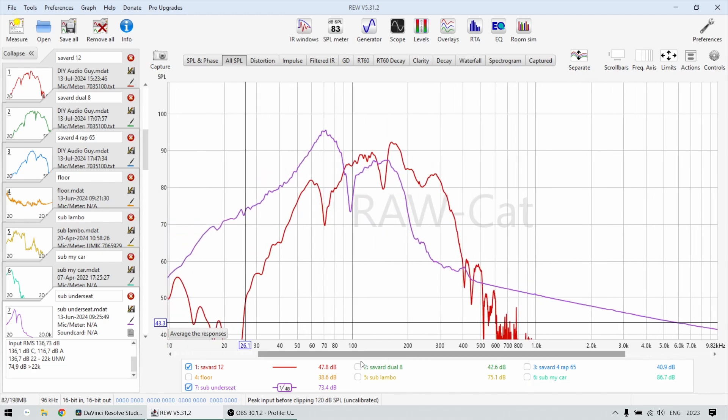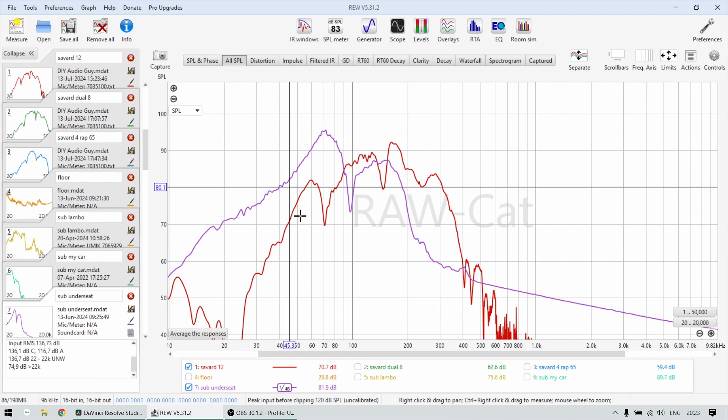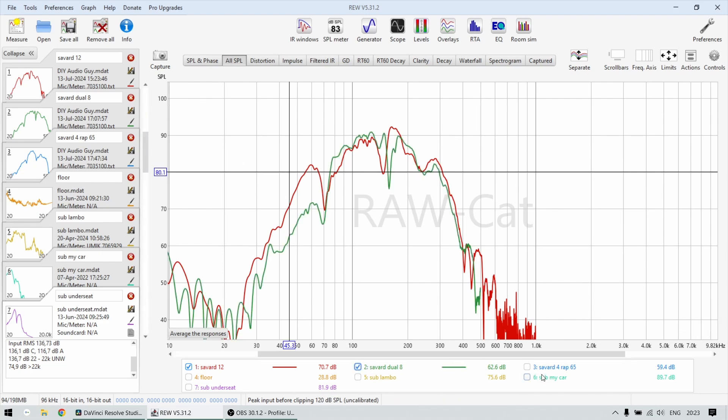Another subwoofer I want to show you is from one of my remote tunes - it was in a Porsche that had an under-seat subwoofer. You can see something similar: a very high peak, it doesn't play low at all and kind of rolls off. Just the shape of this response - I'm trying to explain that it is caused by the cabin, not necessarily by the enclosure or box.